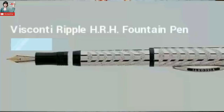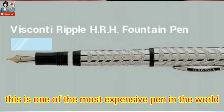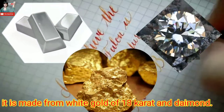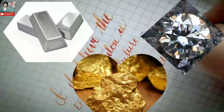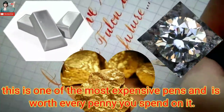Number 10: Caran d'Ache A4H Fountain Pen — one of the most expensive fountain pens in the world, at the price of 27,000 USD. It is made from white gold, 18-karat finish, and diamond. The nib is manufactured from 2-carat 18-karat gold. This is one of the most expensive pens and it is worth every penny.